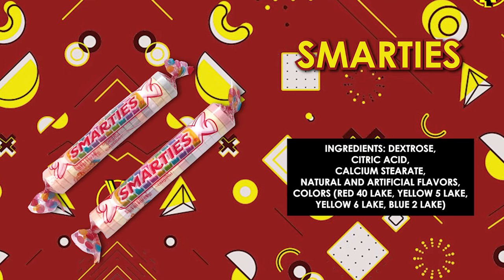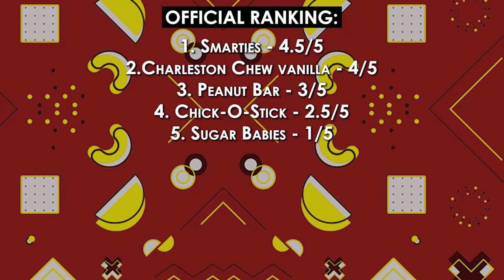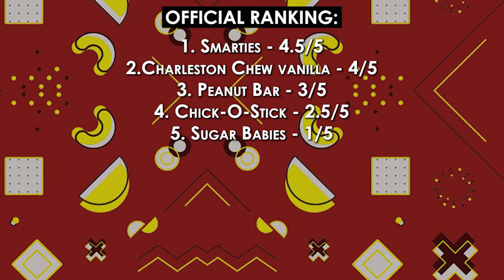Good old Smarties. Smarties are good. There used to be a Smarties epidemic back in elementary school — people would crush these things and then snort them like they were drugs, and I never understood that. This is good. Smarties is like a solid 4.5 out of five.